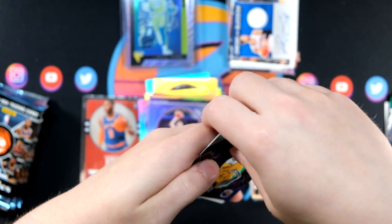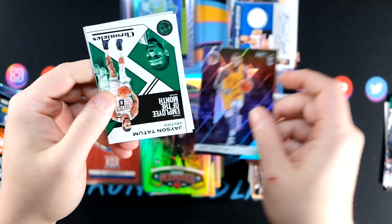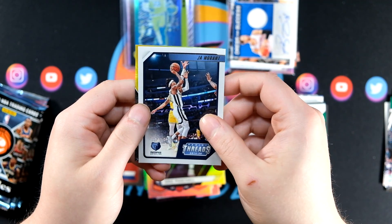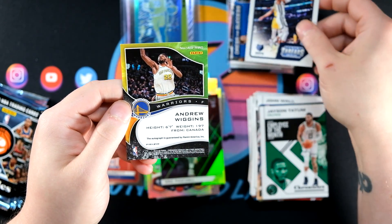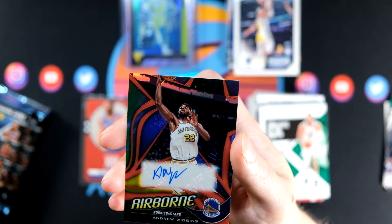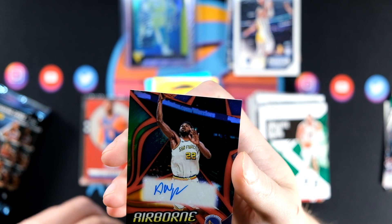Pascal on the Recon, Tatum, Ja Threads — auto is going to be Wiggins, and that's going to be from the Airborne set. So three blasters, three autos. Today I consider myself the luckiest man on the face of the Earth.